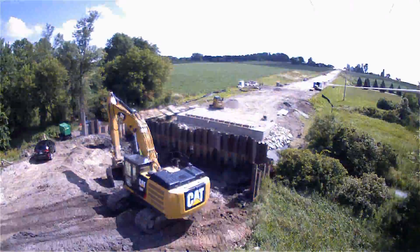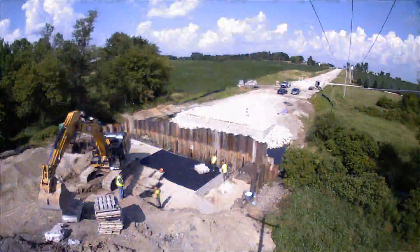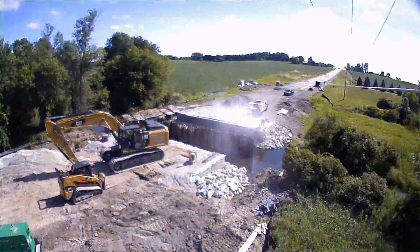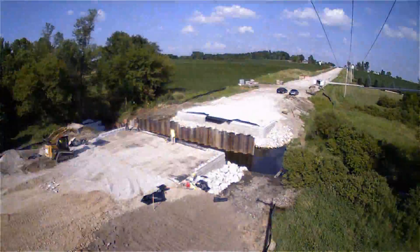Here, the excavation begins, and the GRS construction takes place. GRS IBS utilizes ordinary construction equipment, as shown here. The sheet piling is removed.